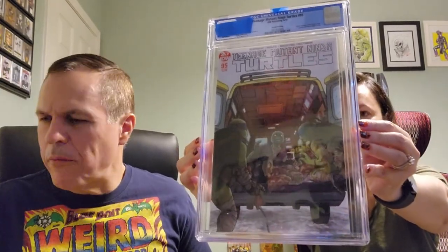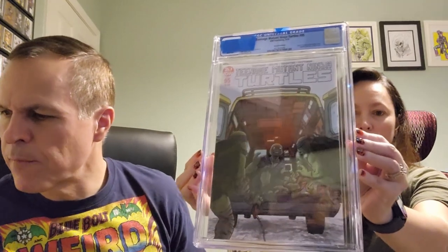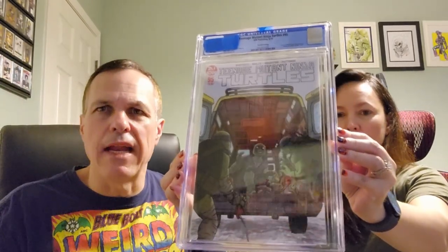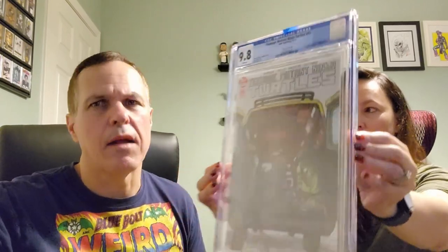Next one, for you turtle maniacs out there: we've got Teenage Mutant Ninja Turtles issue number 95, IDW Publishing, August of 2019. Kevin Eastman and Ben Bishop cover. Jenica becomes a Ninja Turtle — this is the second printing. Kevin Eastman, Bobby Curnow, and Tom Waltz story, Dave Wachter art. On the back, we've got a super cool turtle drawing. Teenage Mutant Ninja Turtles issue number 95: we both predicted a 9.8, and indeed we did get a 9.8. White pages.